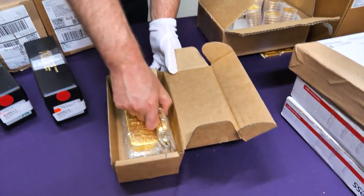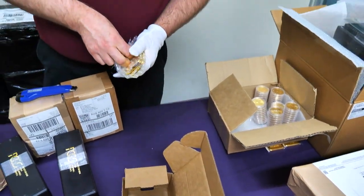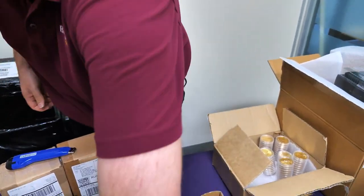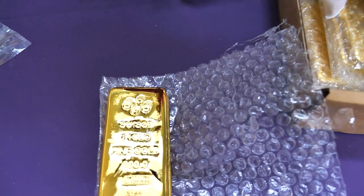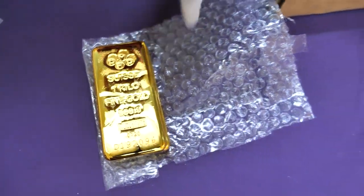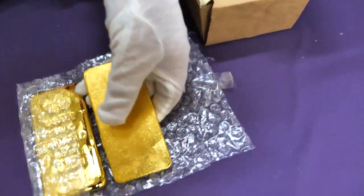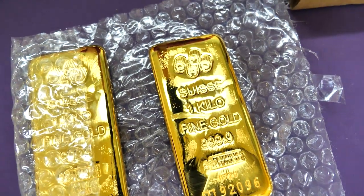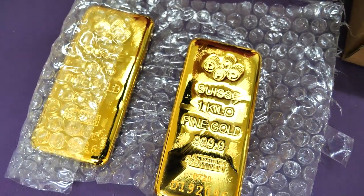More kilo bars — these are PAMPs. Not only have we got the Perth Mints in, but we've got the PAMPs. The last batch of these came with certificates. Brand new PAMP kilo bars of gold in, and there is nothing like a kilo bar of gold. They really know how to do it.